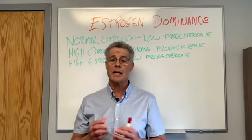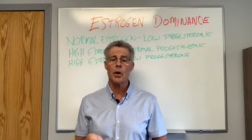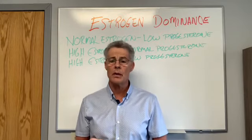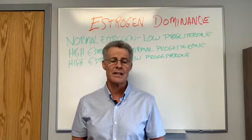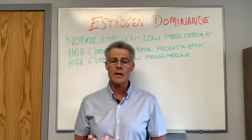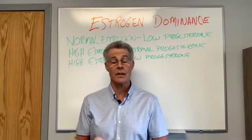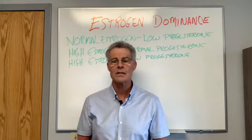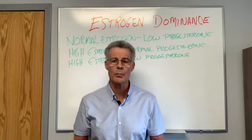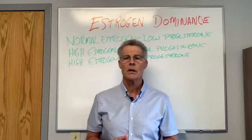Some other symptoms besides weight in the stomach and hips include bloating, decreased libido in women, depression and anxiety, fatigue, headaches, heavy menstrual cycles, insomnia, mood swings, panic attacks, swollen breasts, uterine fibroids, and water retention.